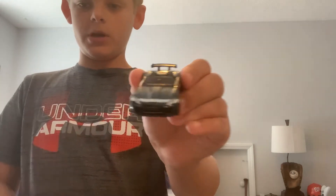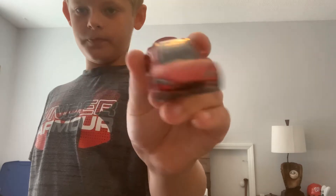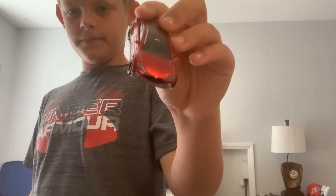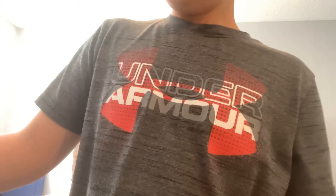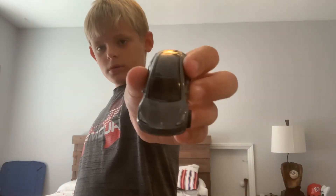We have a Jaguar right here — convertible, really cool car. And a Tesla Model S; this is also a great Tesla brand. And another Tesla Model 3, so there's that.